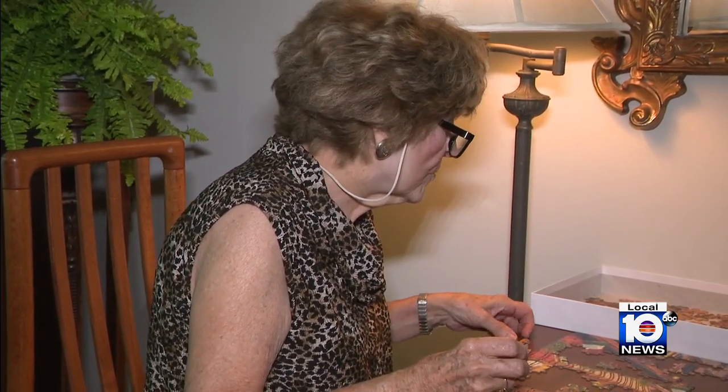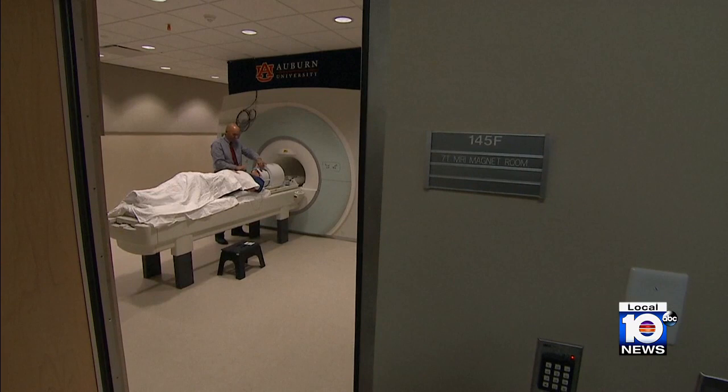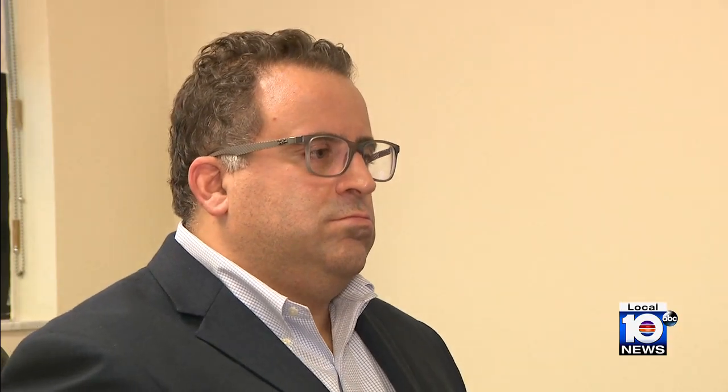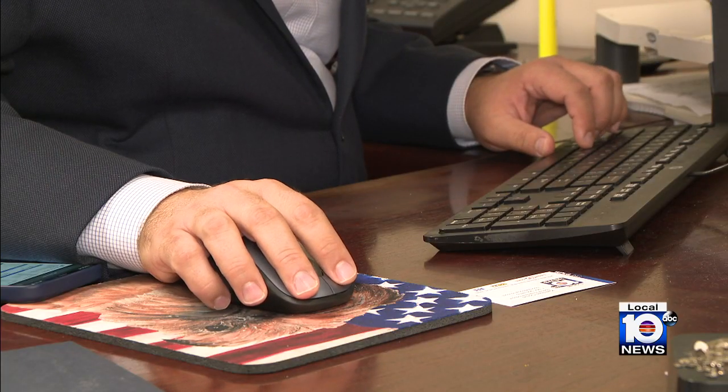To find out if her cancer had recurred, the standard approach is to undergo imaging, but it has its limitations. You cannot repeat scans every month or even every three months. The scans are limited — done every six months — and a scan is read either as positive or negative.